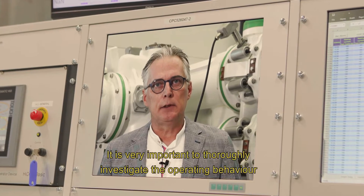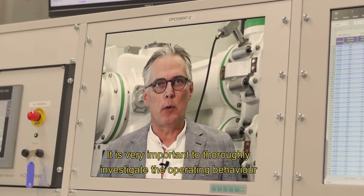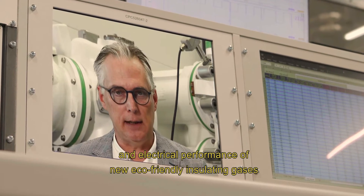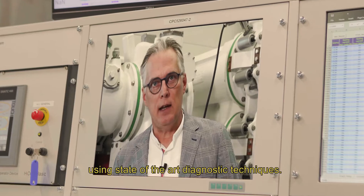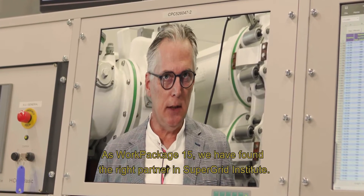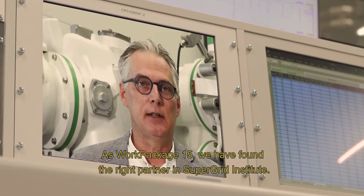It is very important to thoroughly investigate the operating behavior and electrical performance of new eco-friendly insulating gases using state-of-the-art diagnostic techniques. As work package 15, we have found the right partner in SuperGrid Institute.